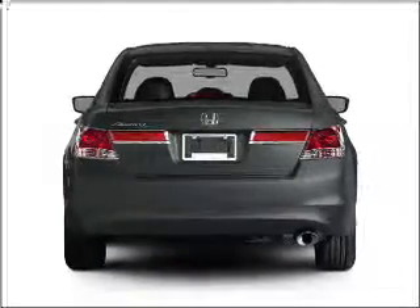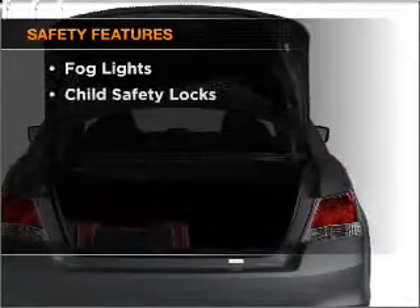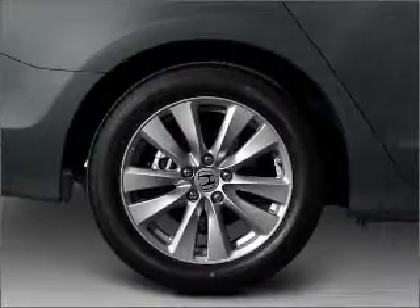Brake safely with the anti-lock braking system. The sunroof lets fresh air in. And for your peace of mind, the following safety equipment is included: daytime running lights. Call today to schedule a test drive.